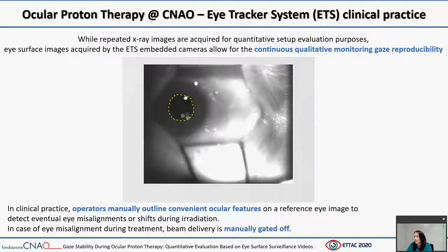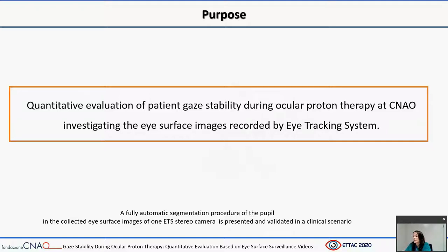Only when the patient returns to look steadily at the fixation light does the treatment continue. Thus, the purpose of this study was the quantitative evaluation of the stability of patient gaze direction during ocular proton treatment, investigating eye surface images recorded by the eye tracking system. A fully automatic segmentation procedure of the pupil in the collected eye surface images of one stereo camera is presented and validated in a clinical scenario.